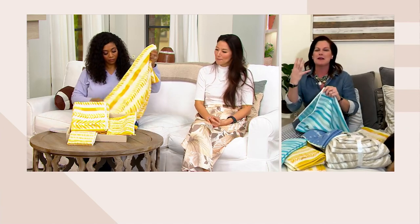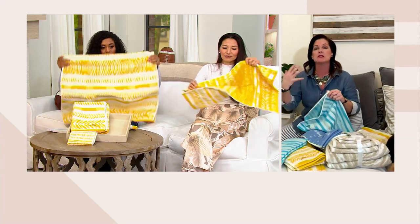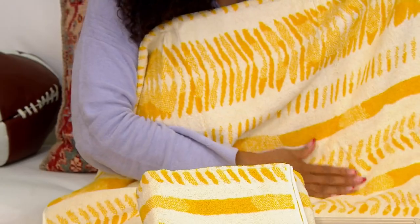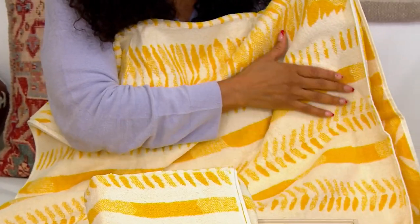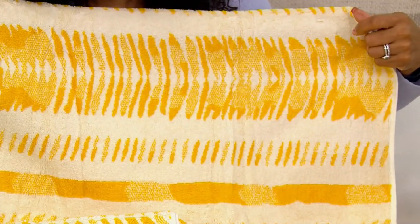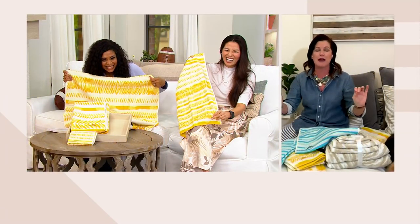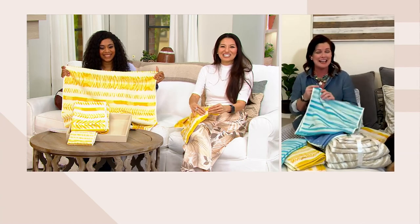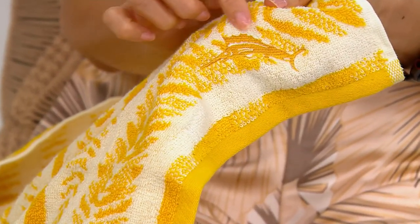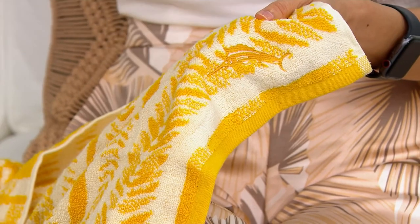Tommy Bahama has always been known for luxurious fabrics and quality craftsmanship when it comes to clothing. We've brought that same exceptional craftsmanship to QVC. These are exclusive prints — you can't get these anywhere other than QVC — and they're the same quality. And the question about marlin versus sailfish — Tommy Bahama calls it a marlin, but avid fishermen have corrected us several times that it tends to have the attributes more of a sailfish.